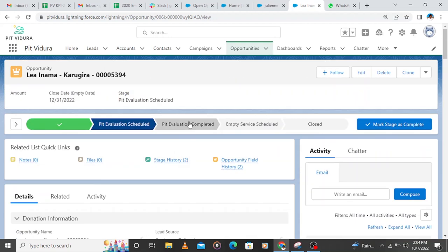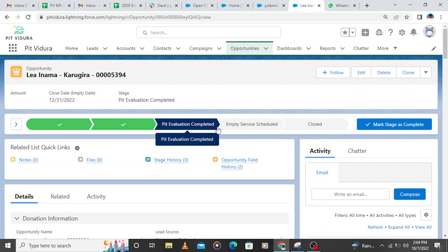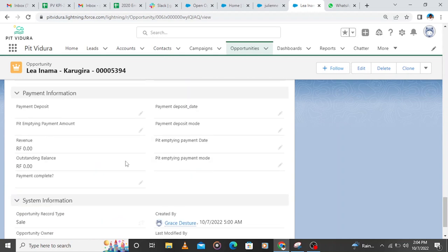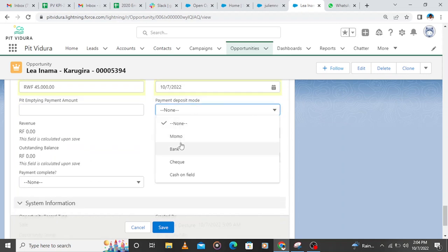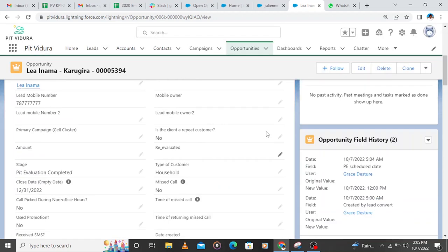Then I move the client to the next stage called PT evaluation completed. Here we are waiting for the client to pay the first installment so that we can schedule the client for service. When the client pays the first installment, most clients call the call center number, or we can see the payment if the client used mobile money and call the client to confirm their payment. We record the first installment amount and the payment deposit, then record the date the client paid and the payment mode — whether the client used Momo, bank, or check.